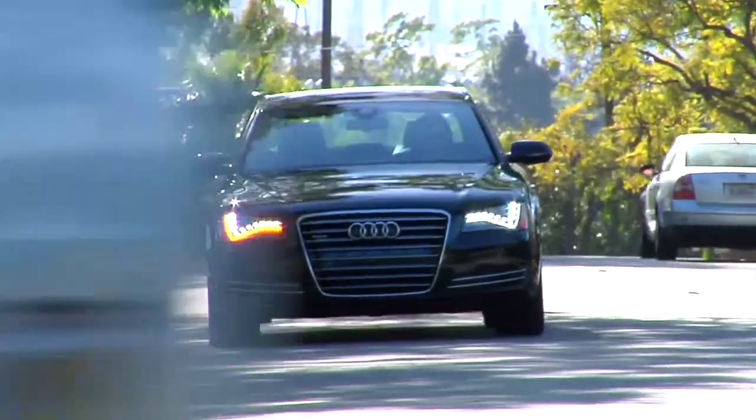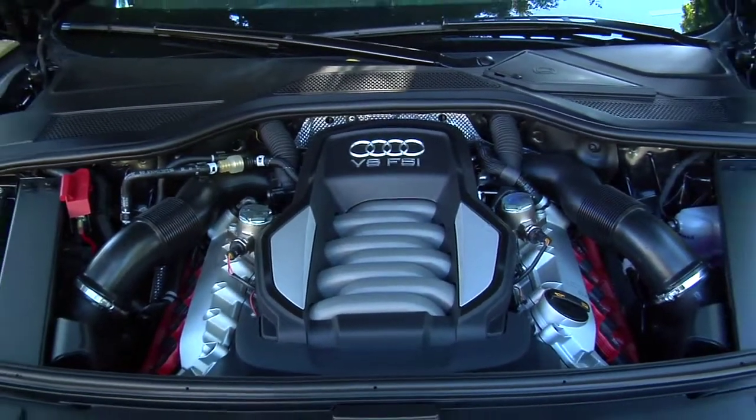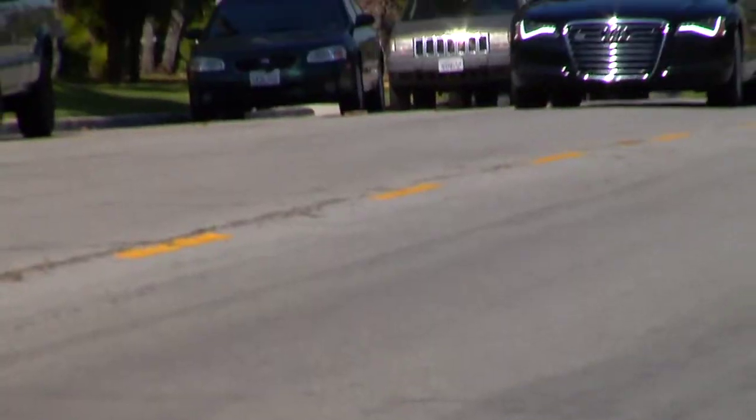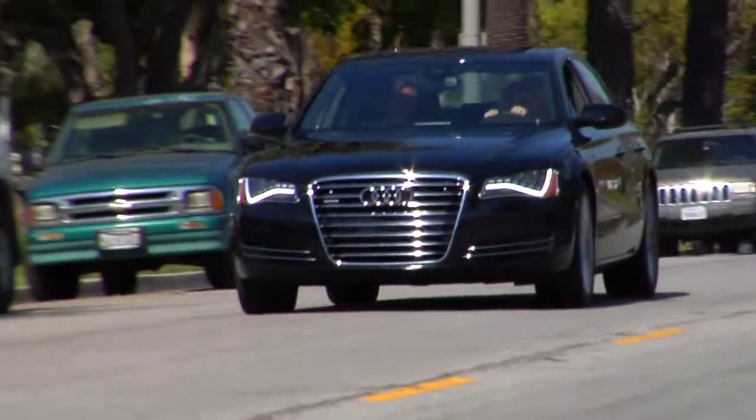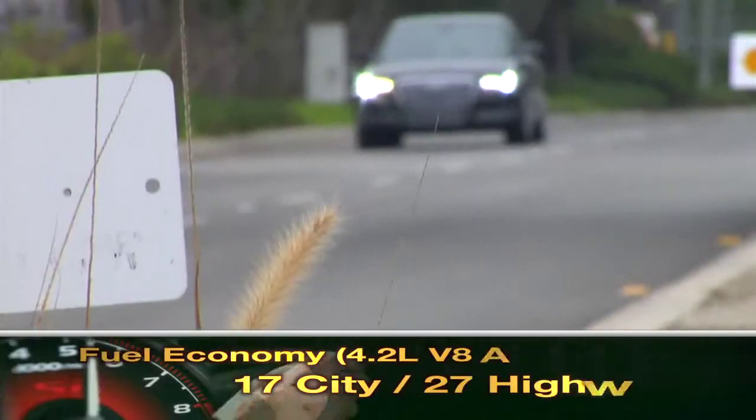The A8 comes equipped with a 4.2-liter V8, making 372 horsepower and 328 pound-feet of torque. Power is sent through an 8-speed automatic transmission to Audi's Quattro all-wheel drive. Fuel economy for the A8 is as follows.